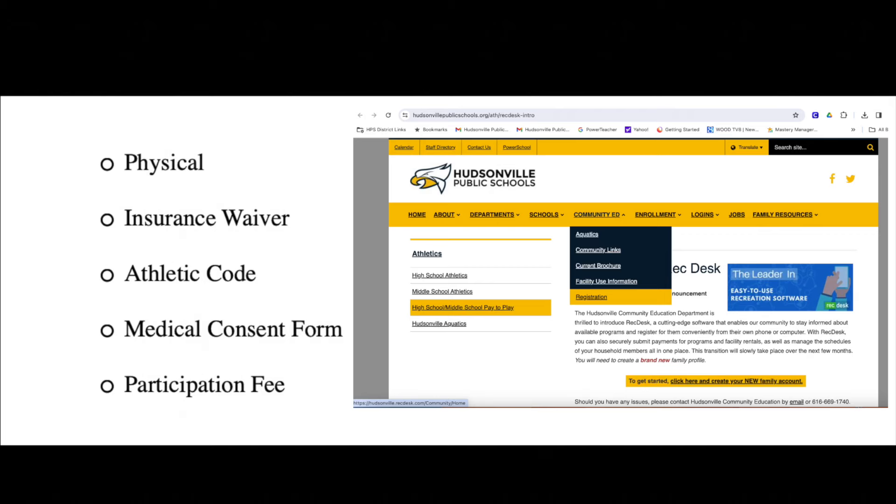Prior to participating in a practice or tryouts for a Hudsonville High School athletic team this spring, the following must be on file in the HHS athletic office. Once these items have been completed, students must pick up an entry ticket from the athletics office and it needs to be turned into the coach on the first day of practice. All forms are available online.